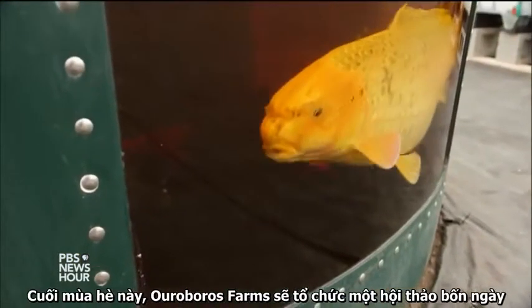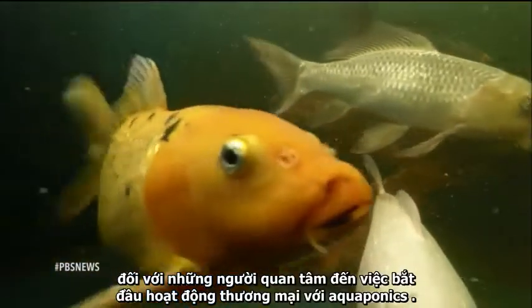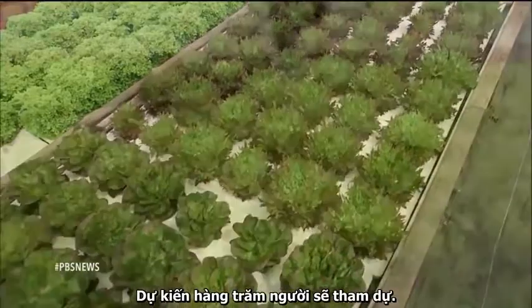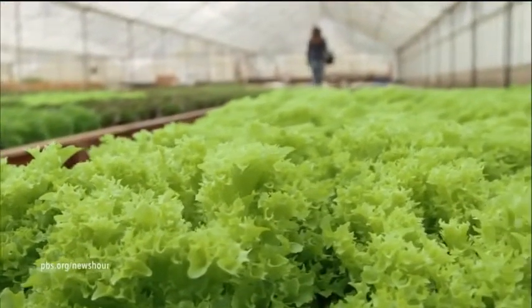Later this summer, Ouroboros Farms will host a four-day workshop for those interested in starting commercial aquaponics operations. Several hundred are expected to attend. For the PBS NewsHour, I'm Kat Wise in Half Moon Bay, California.